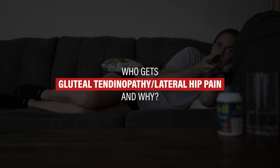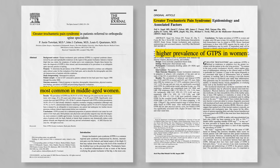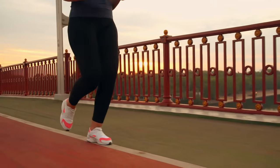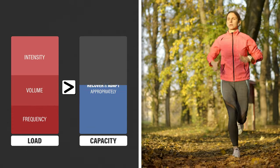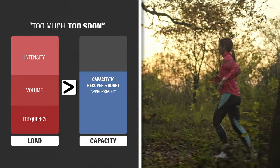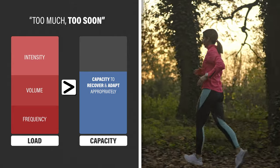Who gets gluteal tendinopathy or this lateral hip pain and why? Research by Tortolani et al. in 2002 and Siegel et al. in 2007 informs us that it's more common in women. One subgroup of women affected is runners. Consider that running consistently loads your gluteal muscles and tendons. If the frequency, volume, and/or intensity of your runs exceeds your capacity to recover and adapt appropriately, gluteal tendinopathy may occur. In this simplified scenario, it's thought of as a training load error in which you did too much too soon.